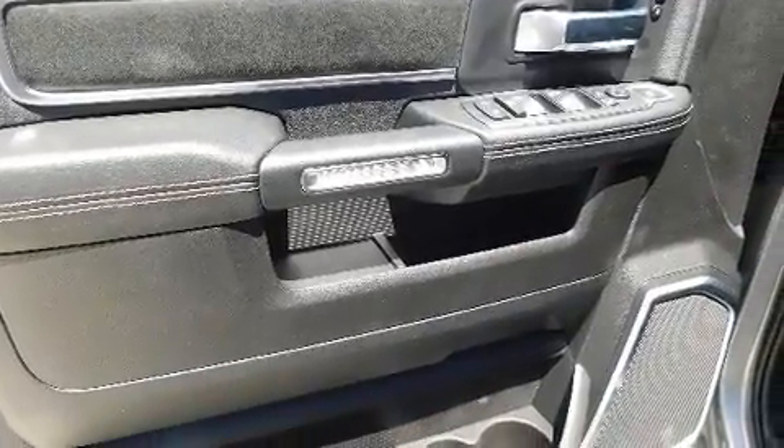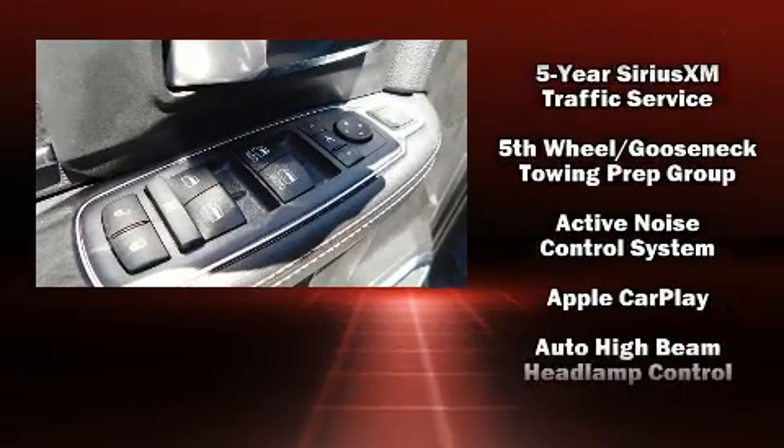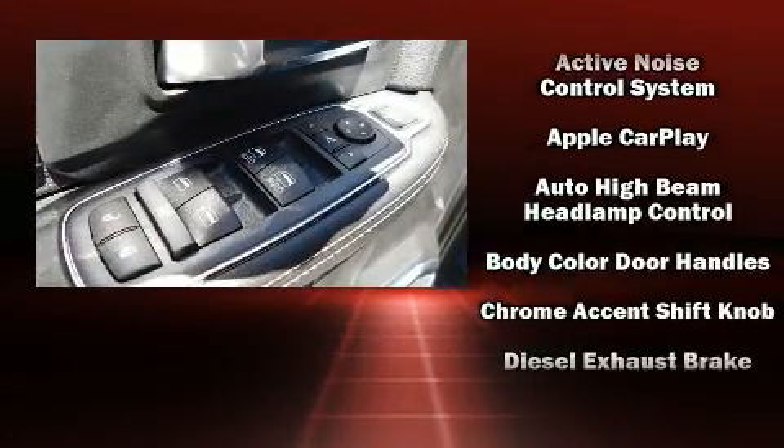Power adjustable pedals allow the driver to optimize his or her driving position, enhancing visibility, comfort, and safety. You and your passengers will enjoy the stereo system which